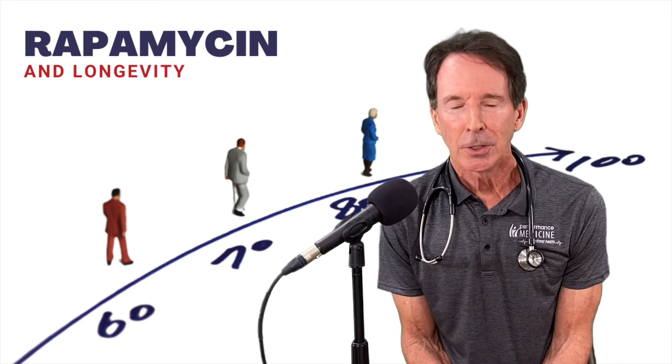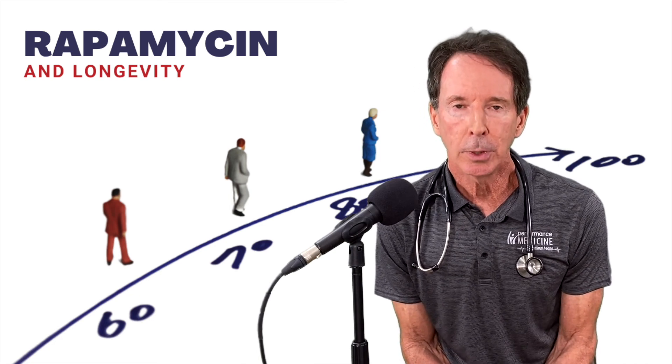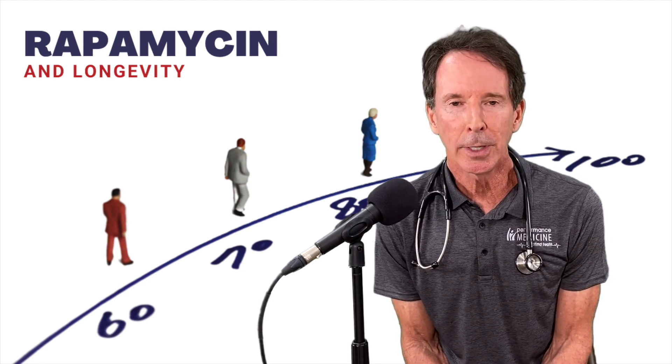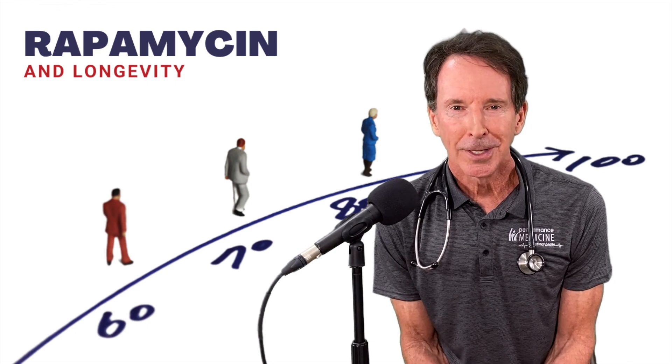I'll leave you with a statement by a physician who blogs in the journal Aging quite a bit: he states that not taking rapamycin may be as dangerous as smoking. That's a pretty bold statement — I don't know if I'd make it myself, but just think about that. Do your own research. At the very least, please practice intermittent fasting. That's it for this week. I hope this picks your interest up and helps you learn more about aging healthfully. I'll see you next week.